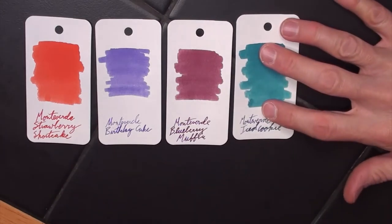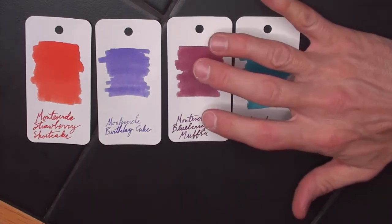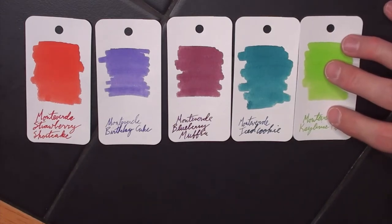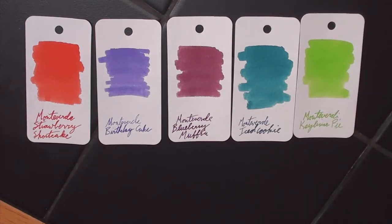This is Iced Cookie. What are your thoughts on Iced Cookie, Daniel? It's a nice teal color. It reminds me of Jacksonville Jaguars. It is also, if you have any of the Iroshizuku inks, it's very close to Tsukiyo. Yes, I use that one a lot. Here is the Key Lime Pie. Just like Key Lime Pie, you don't want to have it every day, but every once in a while it can be fun.